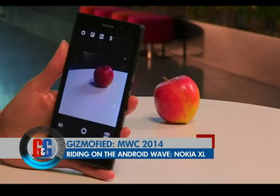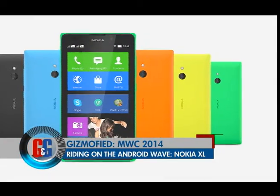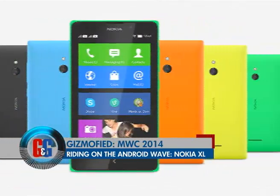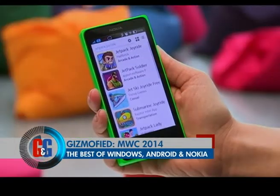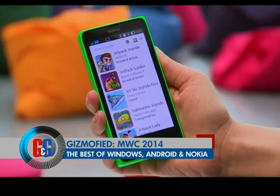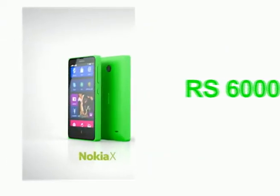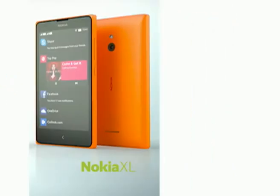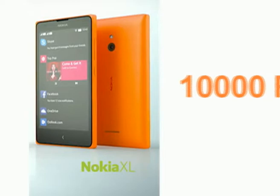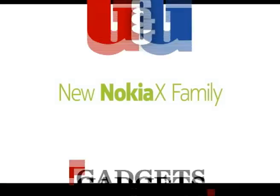The Nokia XL features a 5-inch display, 5-megapixel camera, 1GHz dual-core processor, 768MB of RAM, and 4GB of internal storage with expandable memory. All phones support dual SIM and will not have access to the Google Play Store; instead Nokia will offer its own app store featuring a combination of Android, Windows, and its own apps. Pricing: Nokia X at approximately ₹6,000–₹7,000, X Plus at ₹7,000–₹8,000, and Nokia XL at around ₹10,000.